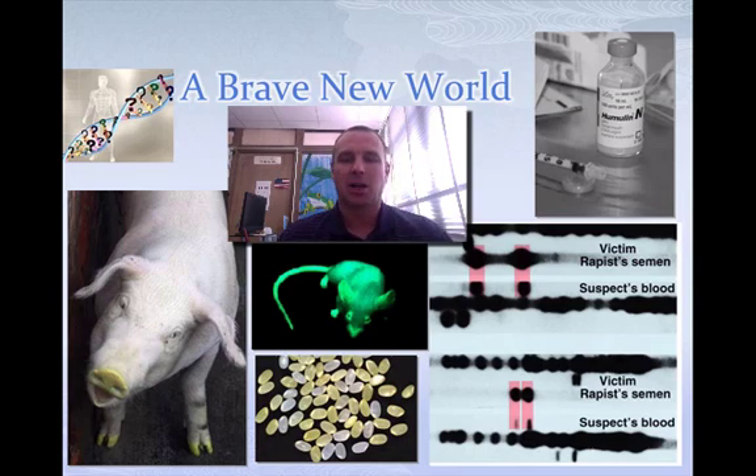Golden rice is rice where beta-carotene has been implemented in it to help produce vitamin A in people that eat it. And we've had gel electrophoresis, such as over here in the bottom right-hand corner, where we find out who has committed certain crimes or who may be the father of a child. And in the upper right-hand corner, you've got humulin, which is insulin made by E. coli that people use when they need insulin.